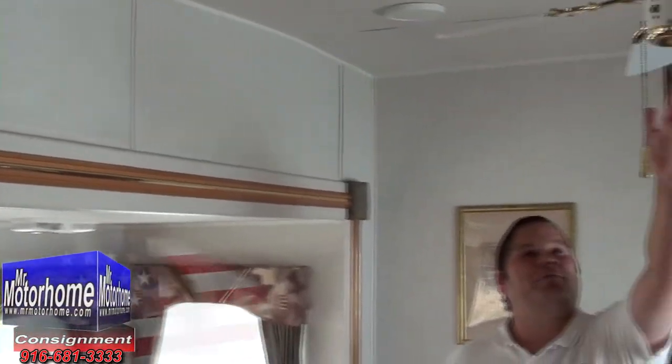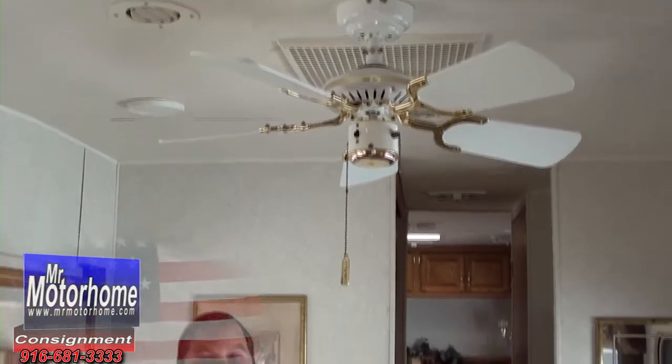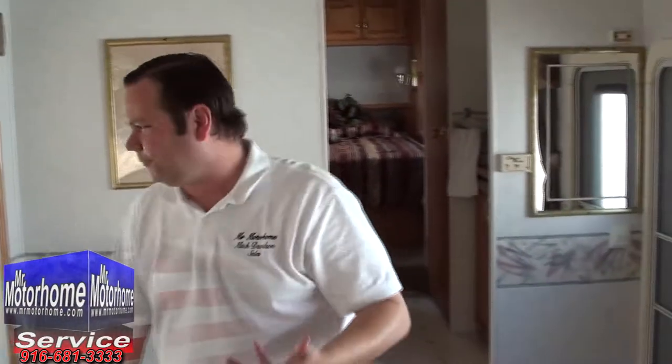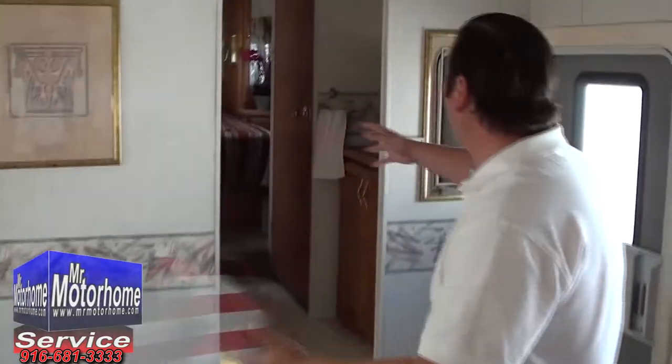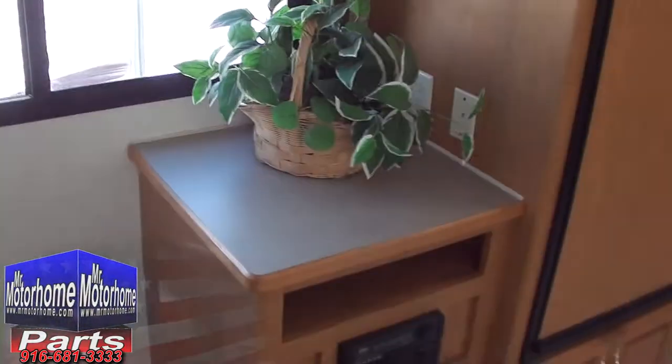This is a Monaco coach — these guys know what they're doing. They give you nice touches like an actual home-style fan, so in the wintertime you can keep it off and stay warm, and in the summertime you turn it on and get the air recirculating. I love all the beautiful decor. When you're looking around, you don't feel like you're in a fifth wheel. This is where you can put your television, and you can mount it anywhere with the technology nowadays.